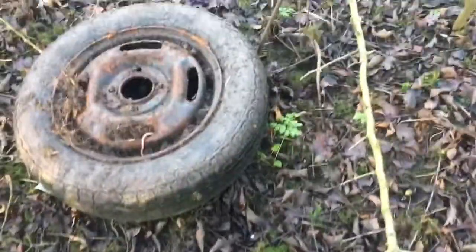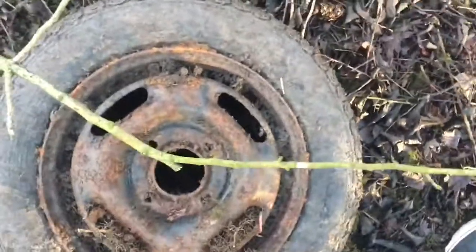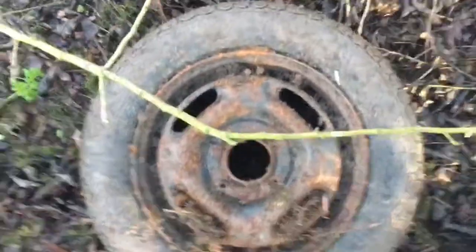I'm literally in the middle of a bush right now and it's hurting so much because there's stones everywhere. This looks like a really rare wheel. Can someone tell me what that is? Because I have no idea. If it's something rare, I might take care of it and restore it with my stepdad.